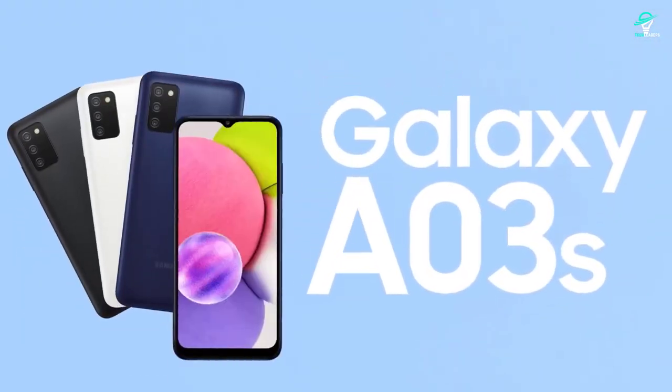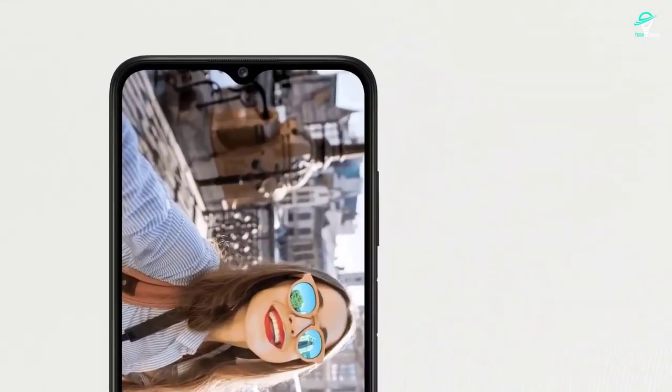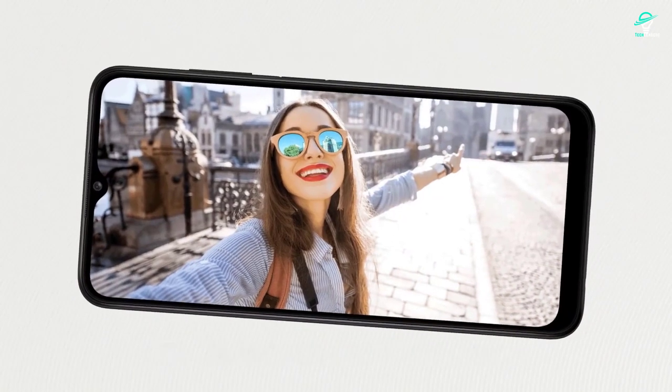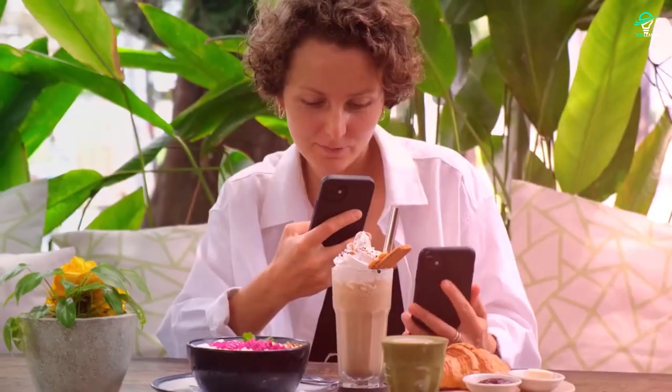The A03s is a more affordable Samsung phone, but it has too many sacrifices in comparison. For example, it doesn't have a 90Hz screen, it has slower older specs, and a worse camera setup.